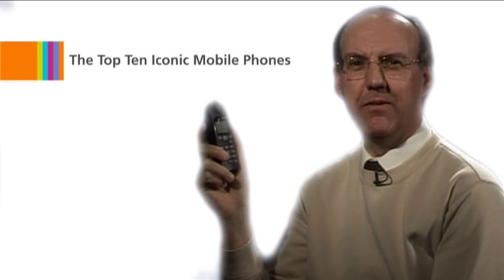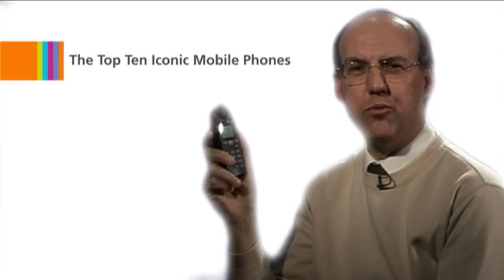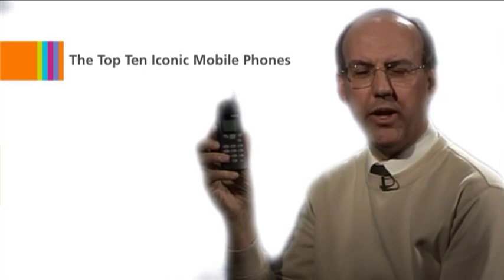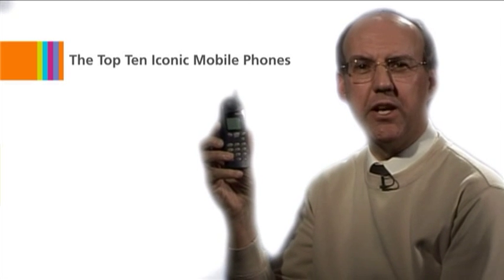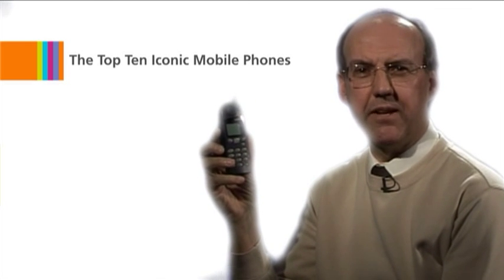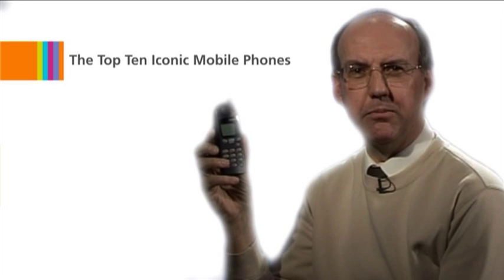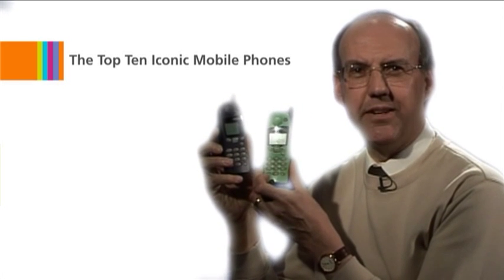Moving on to number four, we have another classic design from Nokia, the 5100 series, represented here by the 5110. This was the first mobile range that allowed you to change the covers. Nokia had recognized that the mobile phone had moved on from being a simple telephone and had become a fashion item. With the 5100 series, you could personalize your handset.